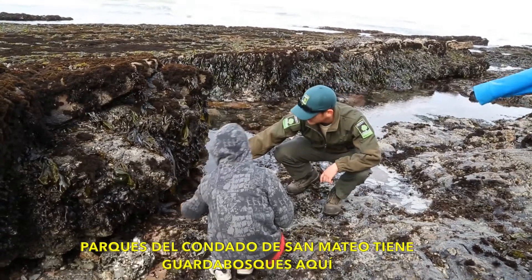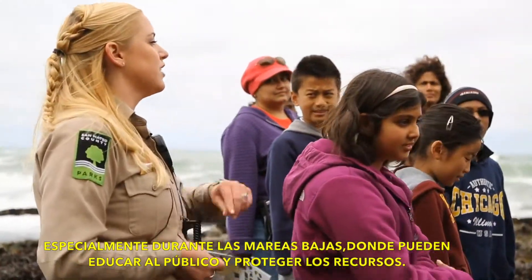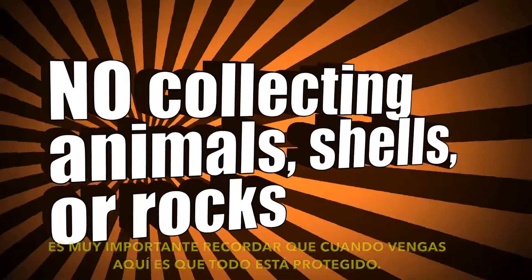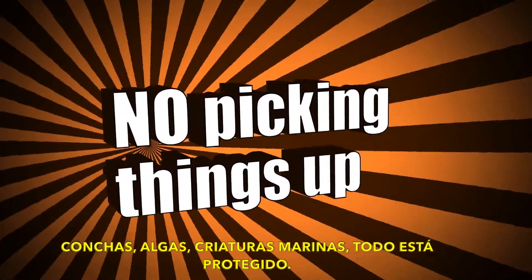San Mateo County Parks has rangers out here, at low tide especially, where they educate the public and they protect the resource. It's really important to remember when you come out here that everything's protected, because this is a marine protected area. Shells, seaweed, sea creatures — everything's protected.